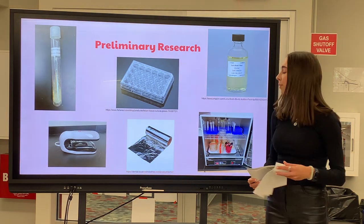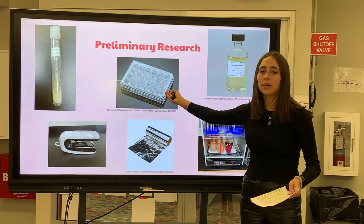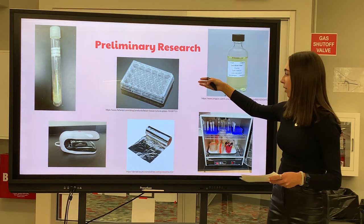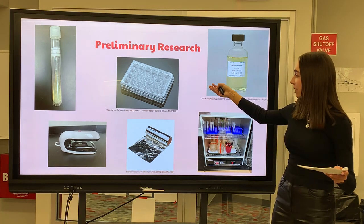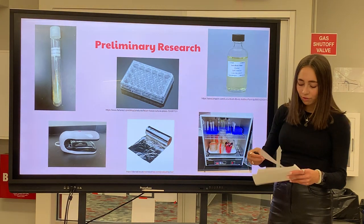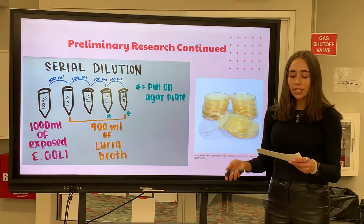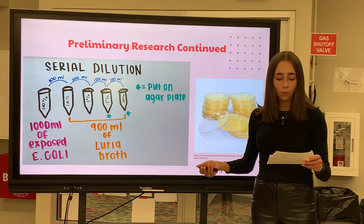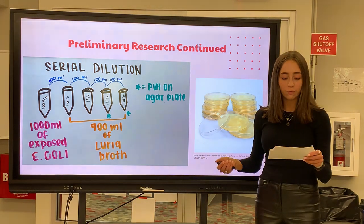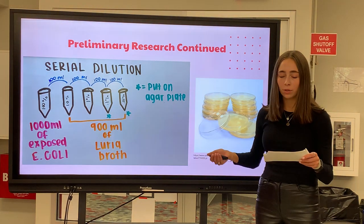A timer was set for one minute. For the first 30 seconds, a piece of tinfoil was used to cover three out of the six wells to act as a barrier between the UVB light and the bacteria in the Luria broth. After 30 seconds, the tinfoil was taken off so everything was exposed. This allowed for two different exposure times: a 30-second exposure time and a one-minute exposure time. After being exposed, the wells were put into the incubator. Two days later, a process called serial dilution was practiced on two one-minute exposure wells and three 30-second exposure wells. Serial dilution is the process of diluting a solution to a factor that reduces the concentration of cells, helping with counting the colonies in each sample to compare data.